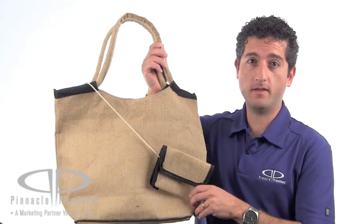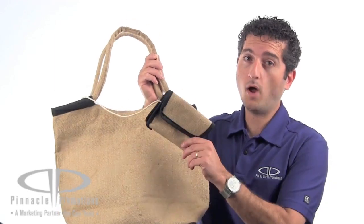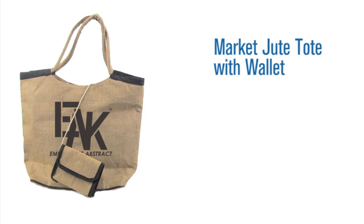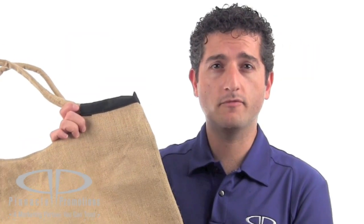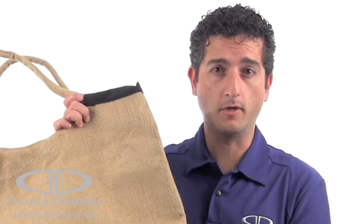Hi, I'm Benjy with Pinnacle Promotions, and this is the Market Jute Tote with Wallet. This promotional tote bag is made from jute, an eco-friendly vegetable fiber.